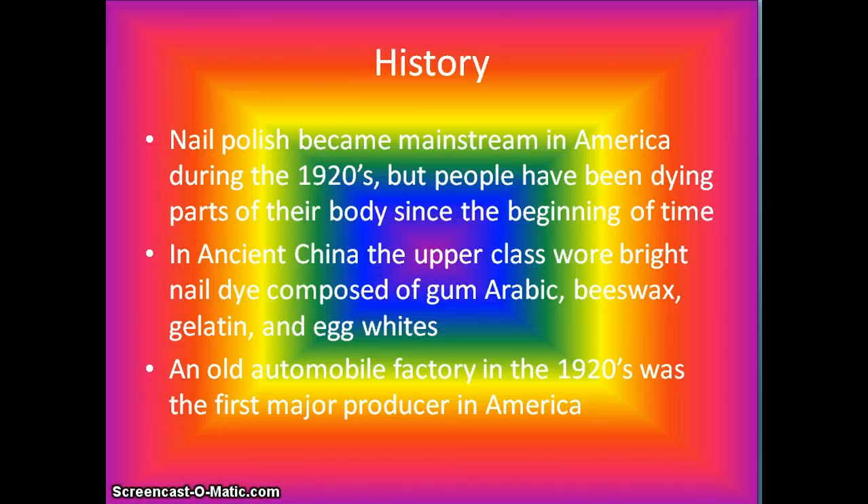History. Nail polish became mainstream in America during the 1920s. People have been dyeing parts of their bodies since the beginning of time. In ancient China, the upper class wore bright nail dye composed of gum arabic, beeswax, gelatin, and egg whites. An old automobile factory in the 1920s was the first major producer in America.